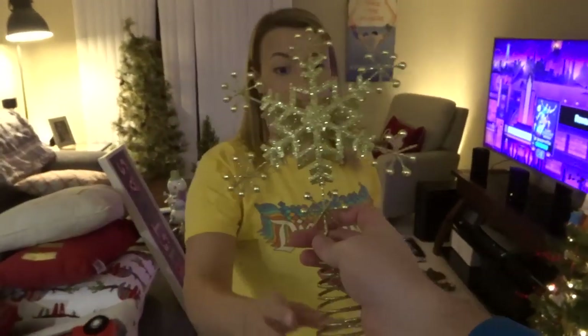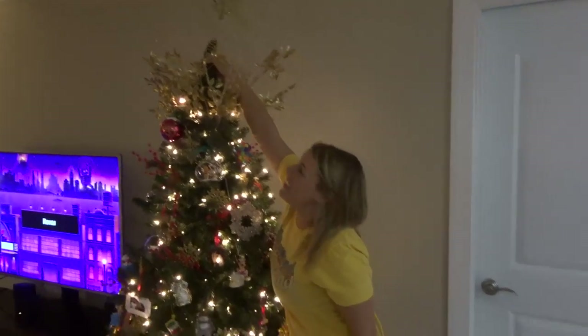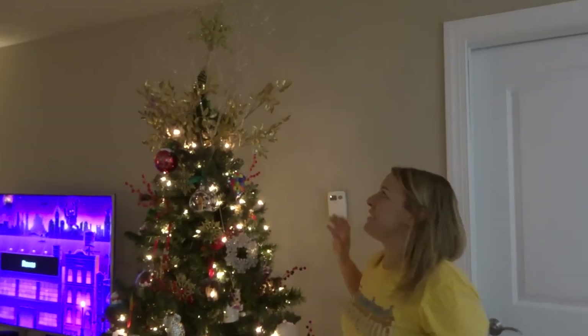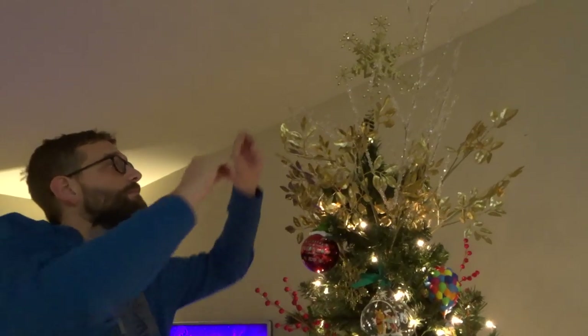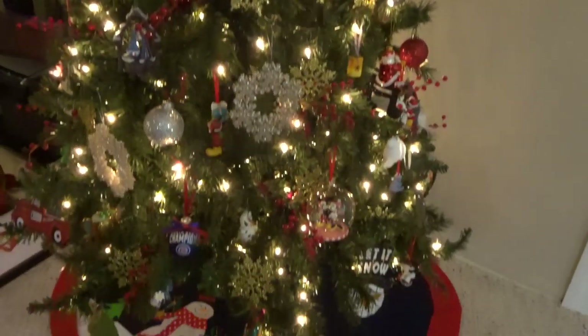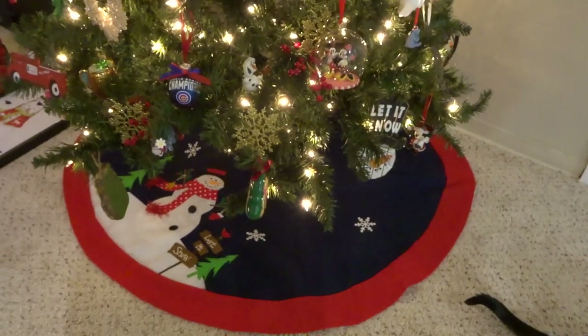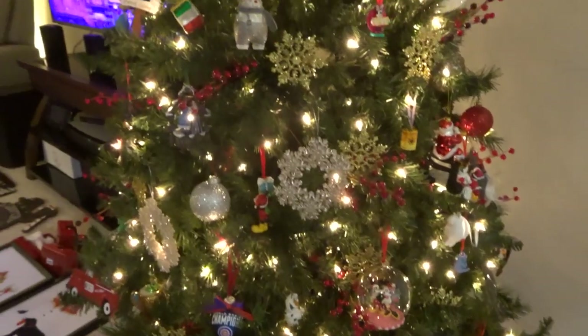Okay, last but not least, you have to put the tree topper on. I believe in you — you can reach. I actually could reach it! But you have to fix it. Make it look nice. How do I make it look uncrooked? I think our tree is finished. There it is — we will probably end up getting a new tree skirt, but until then this is what it looks like.